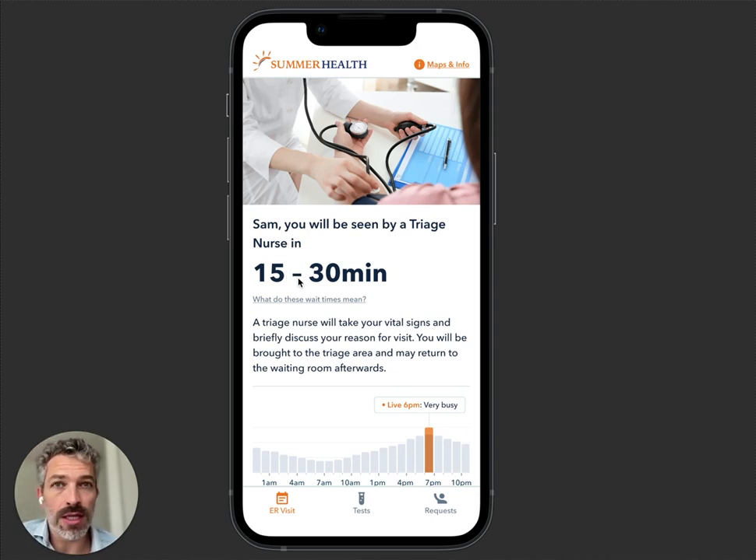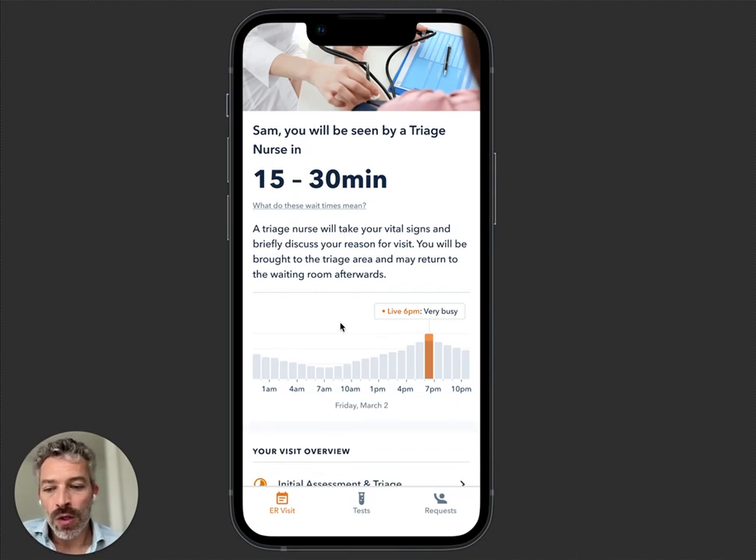Two patients who walk into the ED at the same time: one with chest pain might see no wait time, while somebody younger might see a longer wait time for a sprained ankle. So we're setting expectations for the patient and also showing them a bit of context.